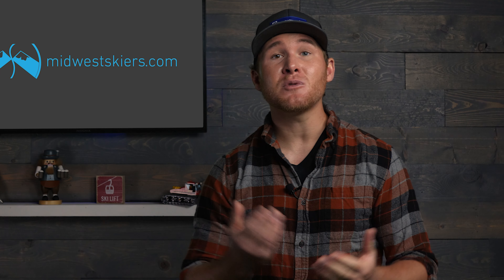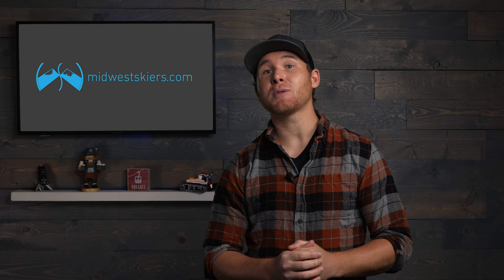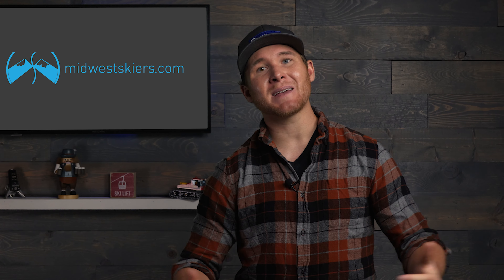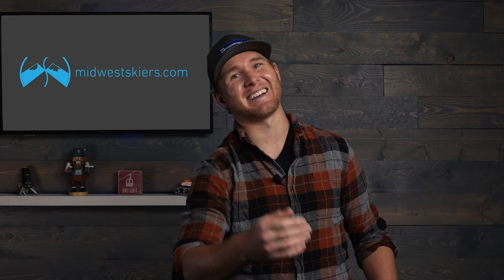But there you guys have it — five unique ski lifts across the Midwest. Huge shout-out to LiftBlog for helping me throw this piece together. If you enjoyed this video, be sure to give it a thumbs up and subscribe to our channel. Until next time, I hope you all have a great week, pray for snow, and I'll see you guys out there.